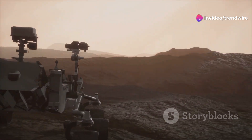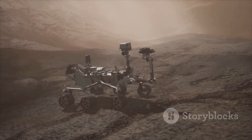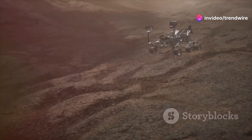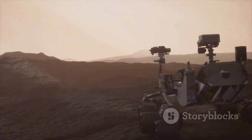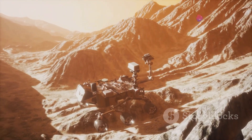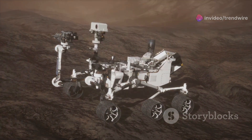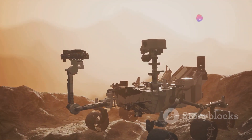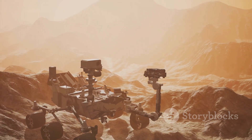Curiosity's accidental discovery is just one of many remarkable findings the rover has made since landing on Mars in 2012. Over the past decade, Curiosity has been tirelessly exploring Gale Crater, a vast impact basin thought to have once held a lake. Its mission: to search for signs of past habitability, to determine if Mars could have ever supported life. The rover has found evidence of ancient rivers and streams, drilled into rocks that formed in the presence of water, and even detected organic molecules — the building blocks of life. Each discovery has been a piece of the puzzle, helping us to better understand Mars' history and its potential for life. Curiosity's mission has revolutionized our understanding of the red planet, showing us that it was once a much more Earth-like world than we ever imagined.